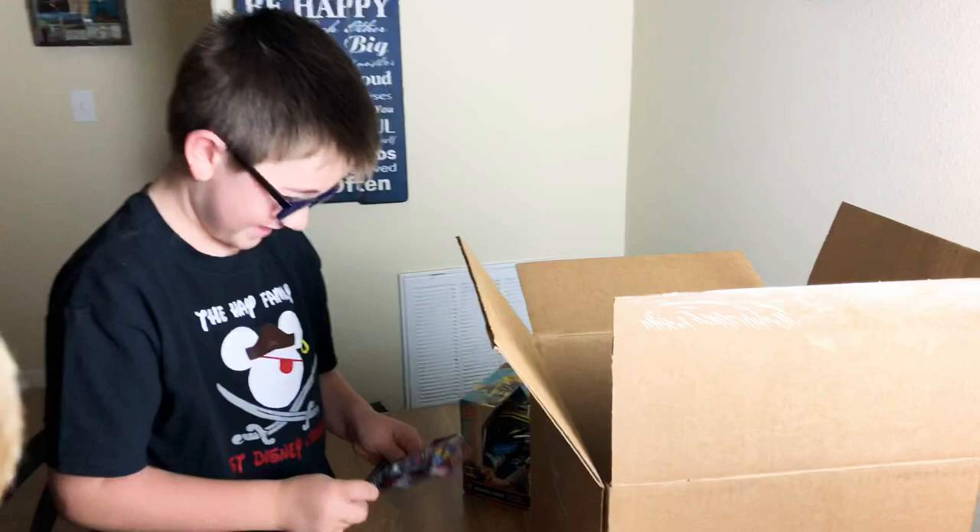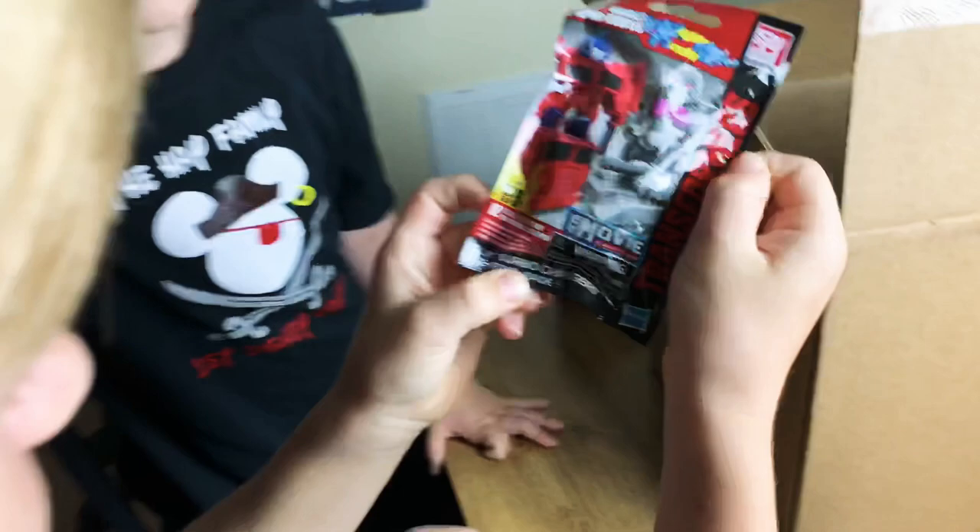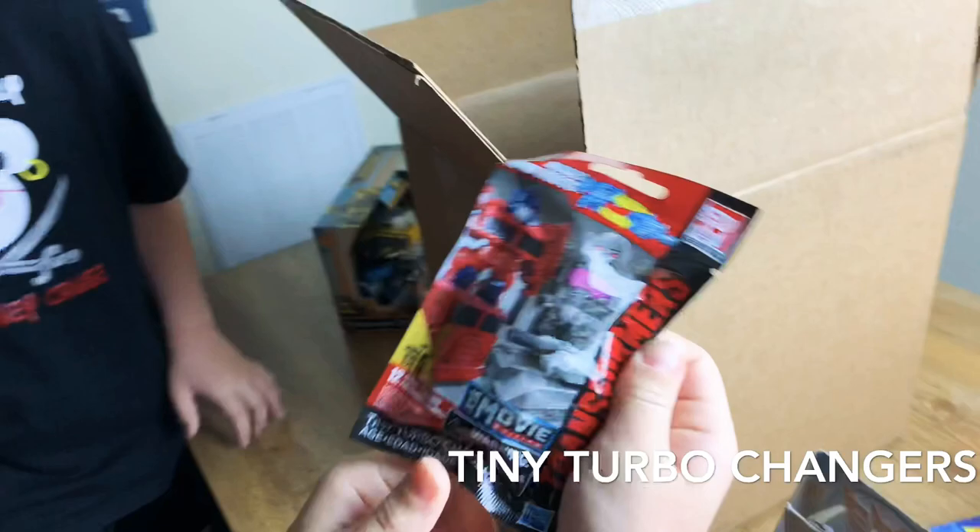And we have... is it a blind bag? I think so! Turbo... glove to collect, yeah! It's a blind bag! Cool! I love blind bags! Yes — Tiny Turbo Changers!